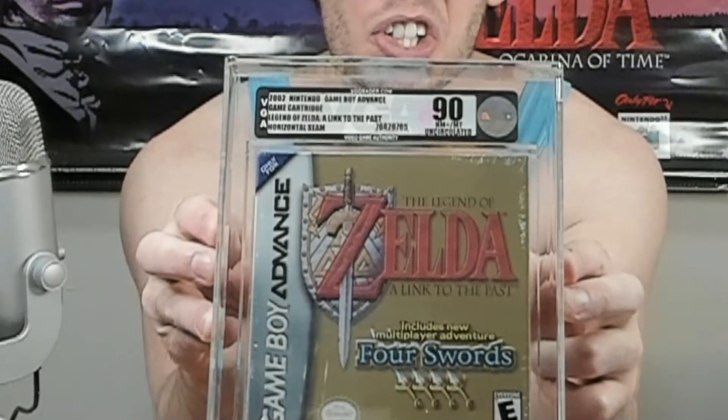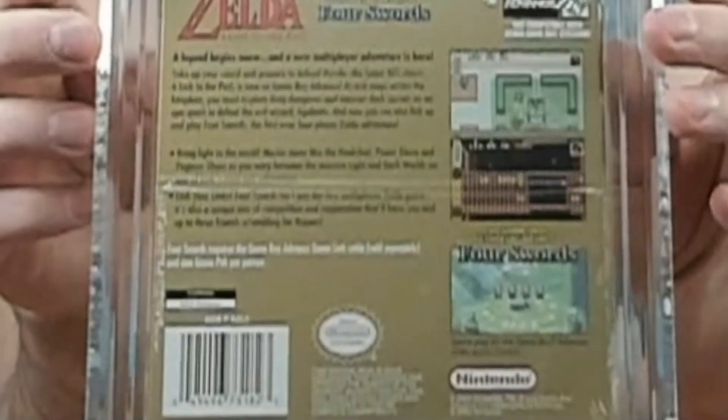The next one we have is Legend of Zelda: Link to the Past, VGA 90 Uncirculated on Game Boy Advance. This is the version that has the horizontal seam across the back — there is also a version that has the vertical seam, if you're one of the collectors that cares about that. These VGA 90s are just beautiful. You really don't have to worry about there being any kind of hidden damage. Once you get into the VGA 90 scale, those are nice freaking games.